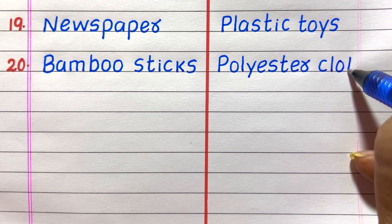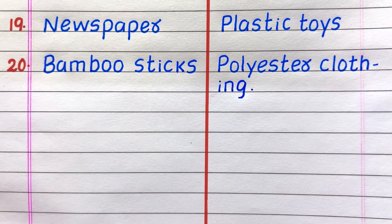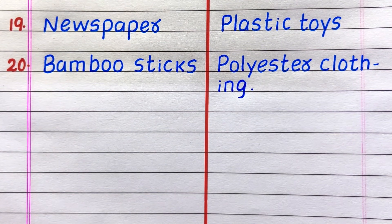Nineteenth example of a non-biodegradable waste is plastic toys. Twentieth, polyester clothing.